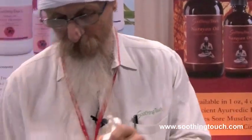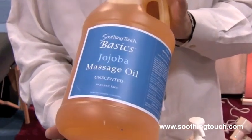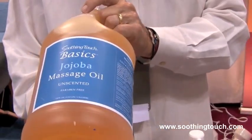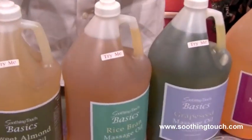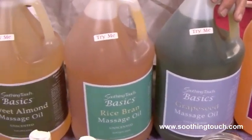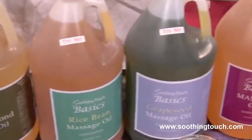Last but not least, jojoba oil. Everybody knows about jojoba oil by now, so we're offering a pure jojoba oil. It's going to run about $89.99 every day, so you can count on it being at that price. We do add a natural water dispersant and natural vitamin E to each of these oils. So when you need an oil or a low-cost lotion, think about basics.